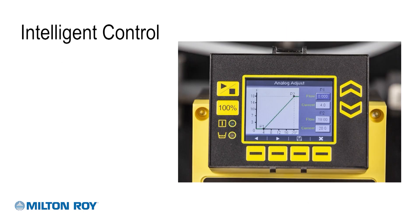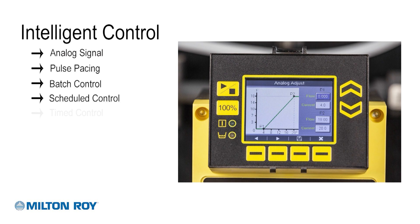In addition to consistent and accurate chemical metering, you can choose from a host of control options to meet your system needs. The Proteus series is capable of being controlled via analog signal, pulse pacing, batch, scheduled, timed, and remote start-stop.